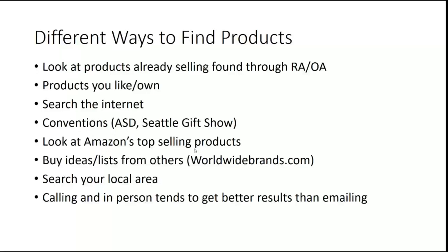You can look at Amazon's top selling products, and there are buying ideas and lists from others. There's a website called Worldwide Brands that will give you lists of what's selling. There are other people out there who will sell you a list or for a small fee give you monthly lists of OA or wholesale opportunities. There's Tactical Arbitrage for all sorts of searches, and you can have a VA scouring the internet as well. Really, the possibilities are endless in that route.